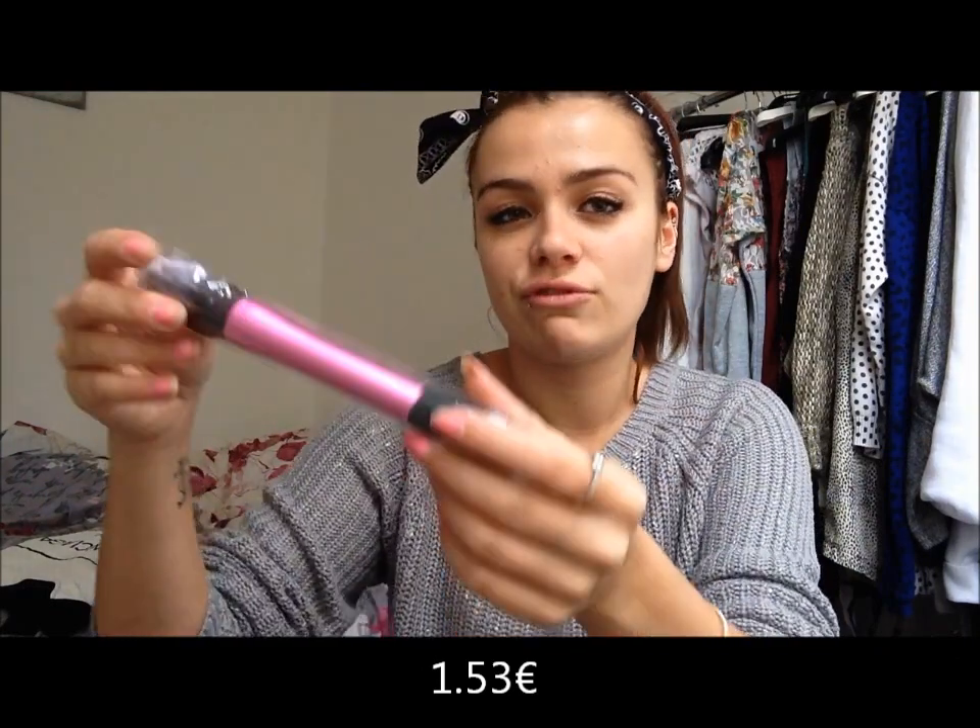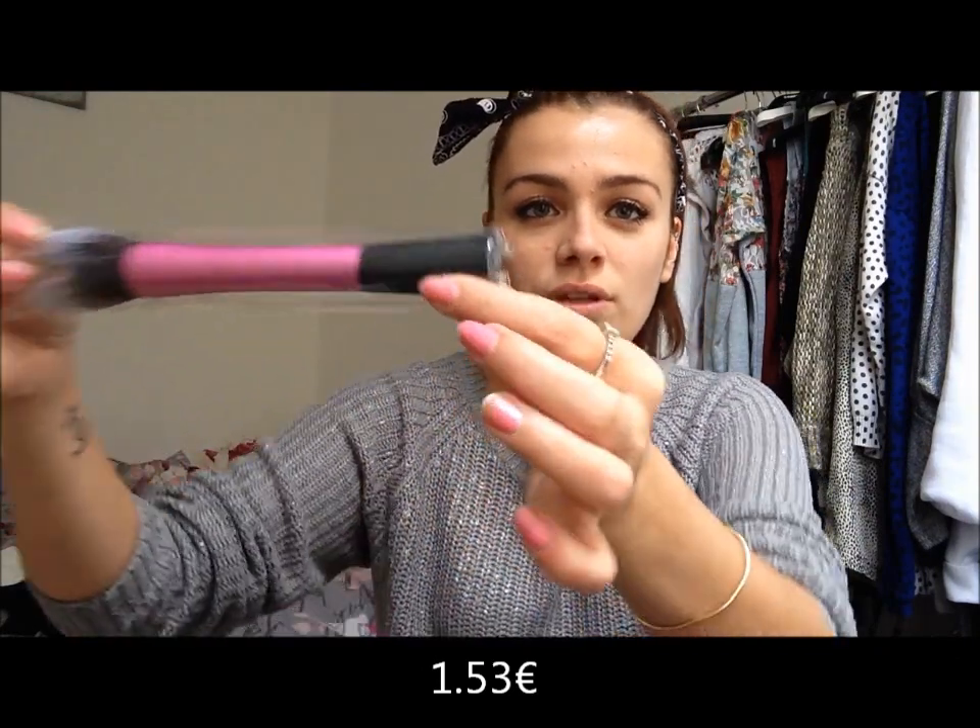Then we go to make-up. I ordered a pencil brush — here — it's an imitation of a Real Techniques brush. It's presented like this but there is no name on it. I paid 1 euro for it — I will put all the prices on the video.